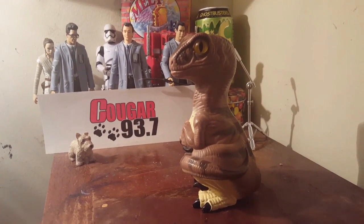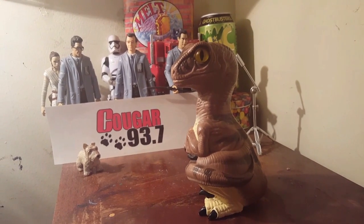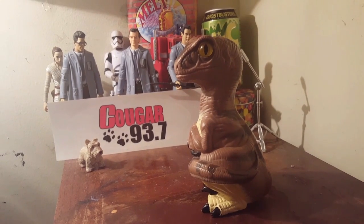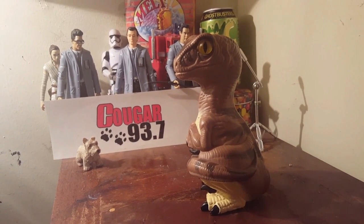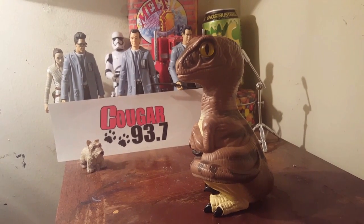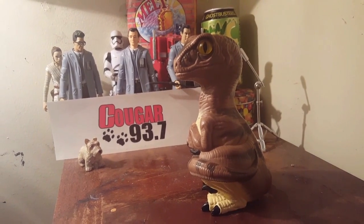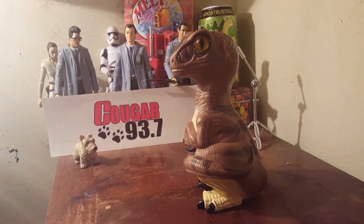Hello Mammals! Bob the Raptor here, and today we are doing something a little bit different. We are going to have burger battles where we get prey items from two different places, try them, rate them, and decide which one wins the battle.